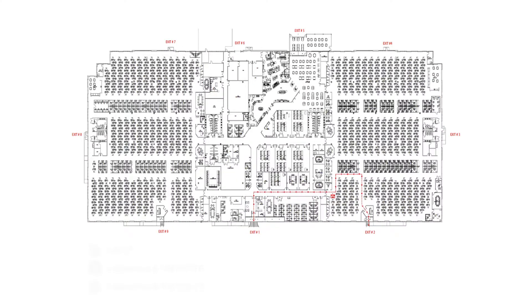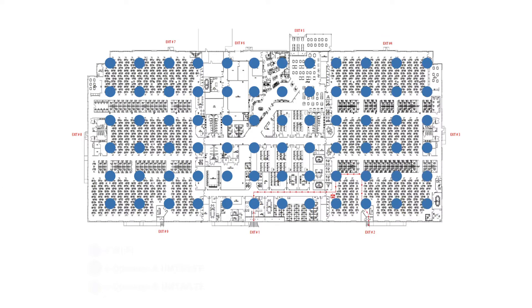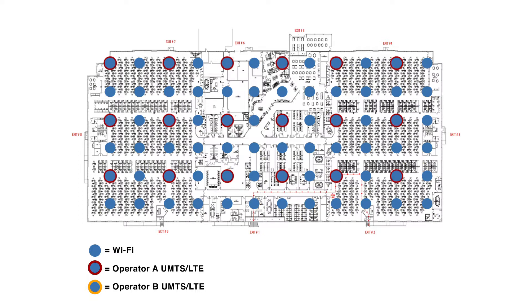The SpiderCloud RN250 clip-on not only saves cabling, but takes advantage of the normally dense Wi-Fi installation. In a typical office, not every Wi-Fi access point will need a small cell to achieve great LTE service. This means that an enterprise can supplement its Wi-Fi network with multiple operators, with no new cabling required.